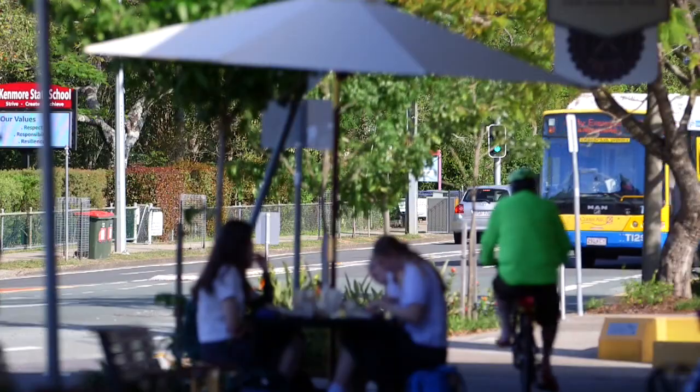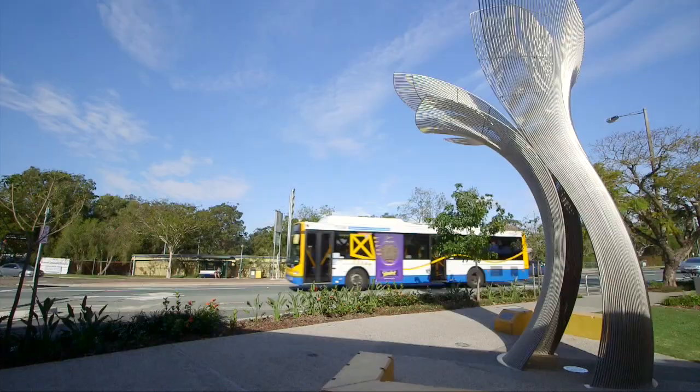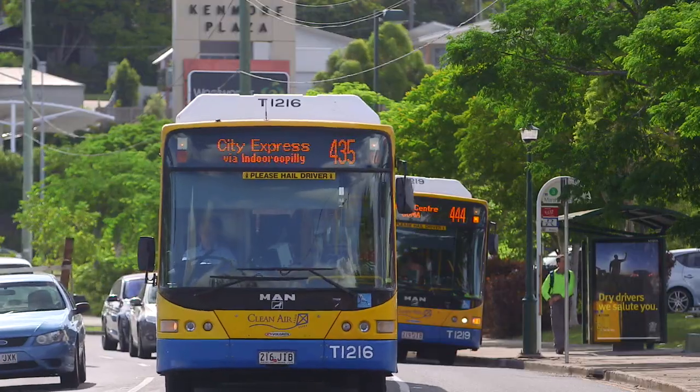It's really close to all the Kenmore shops. You can just cut through the little parkway there and go down and grab some milk and bread any time. Walk to public transport — get on the bus straight through to the CBD.